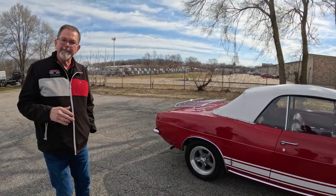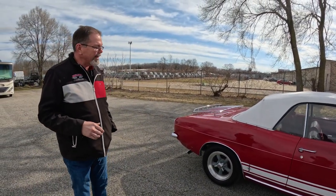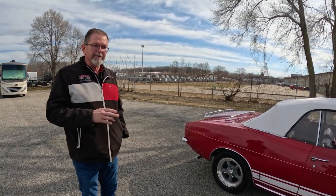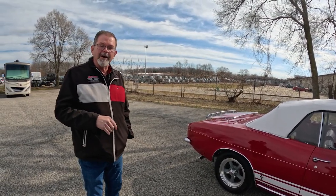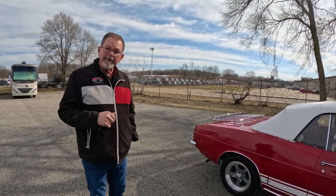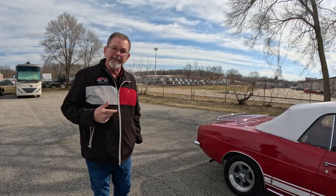They're just a fun car to drive. We'll show you some of the minor imperfections — it is a driver quality car but a very solid car. We'll grab that other camera and go for a test drive in this fun little convertible.